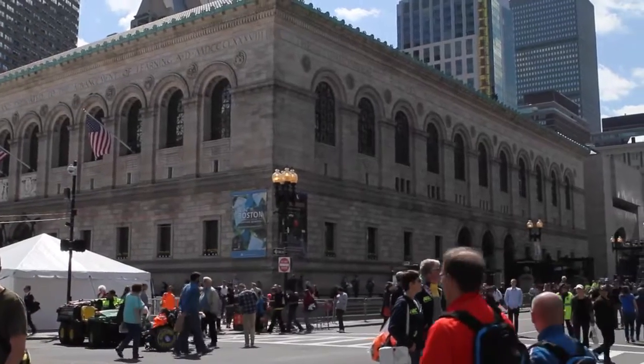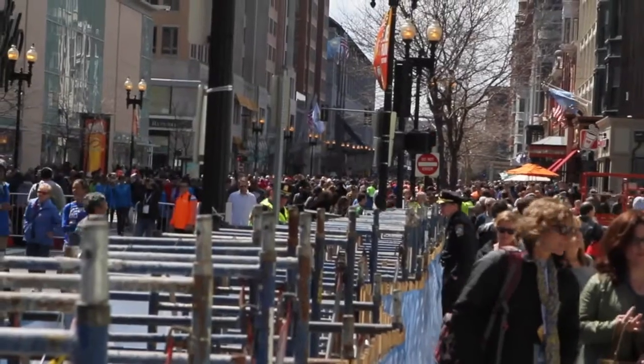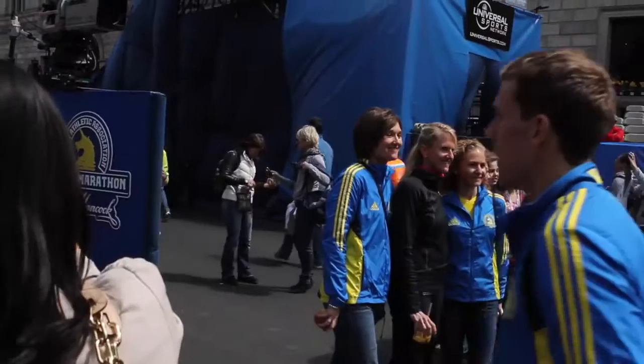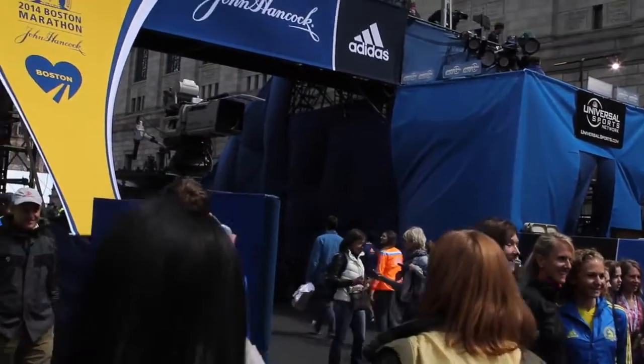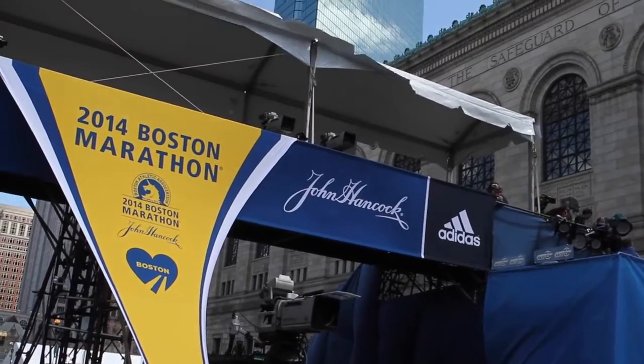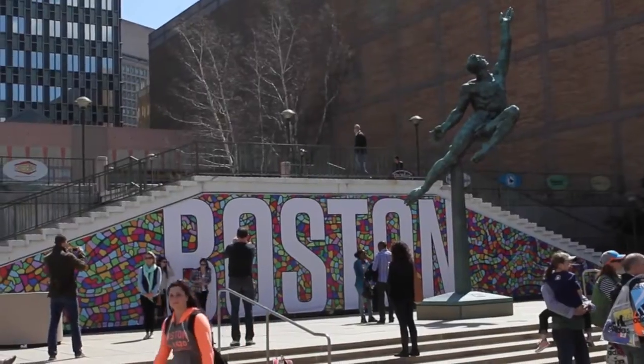We are here for the Boston Marathon. Our customer here is the broadcast rights holder — the people who will be bringing you the television coverage of the race. We are providing communications for their camera people and their on-air talent.